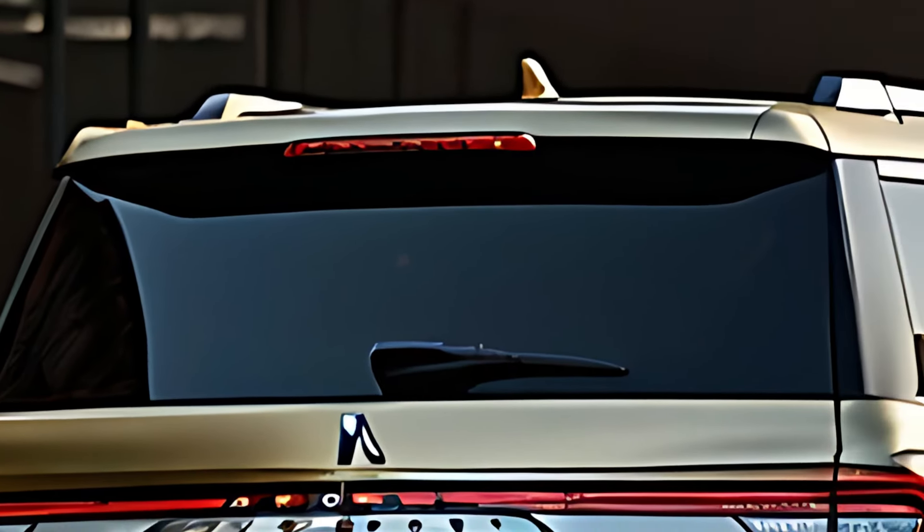Under the hood, the 2025 Lincoln Navigator is powered by a robust 3.5-liter twin-turbocharged V6 engine, delivering up to 450 horsepower and 510 pound-feet of torque. This engine is paired with a 10-speed automatic transmission that ensures smooth shifts and strong acceleration.